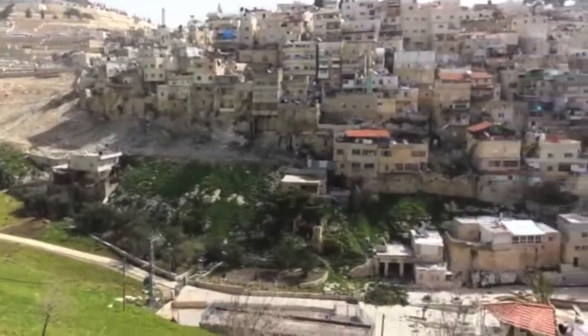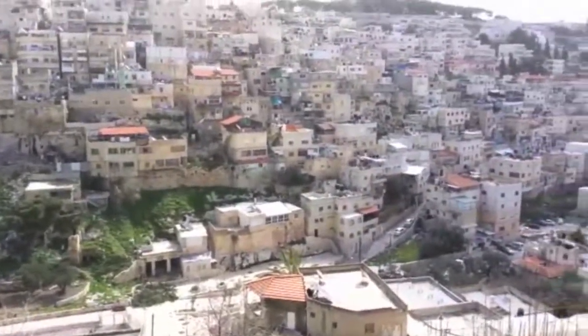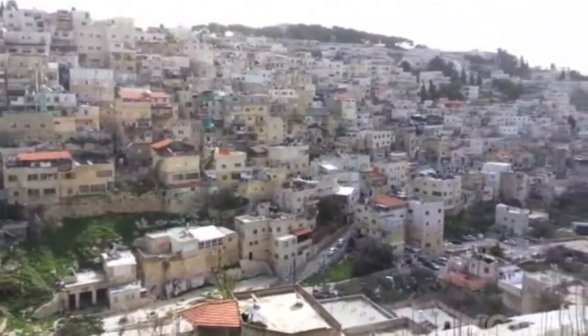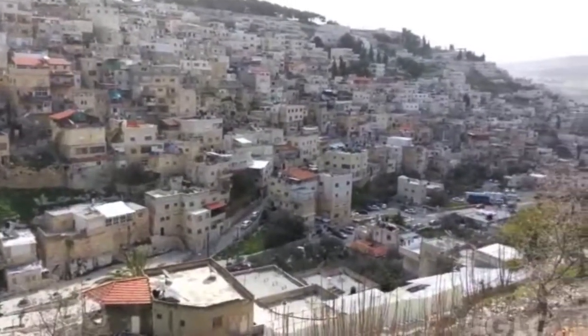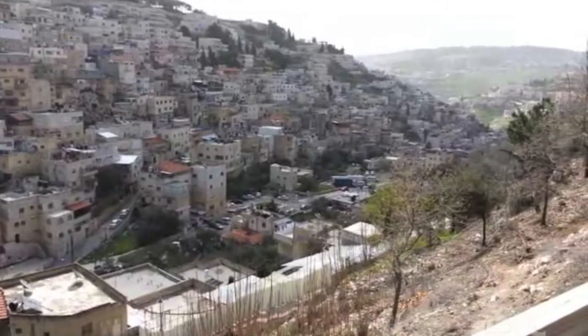As I pan to the right here, we're looking at the Arab village of Silwan. It sounds like the word Siloam, as in the Pool of Siloam — it's the same word. Off to the right there is the Valley of Hinnom. So what you saw was a view of the Mount of Olives, the far right side of it or the southern side of it, panning over to the south through the Kidron Valley into Silwan.